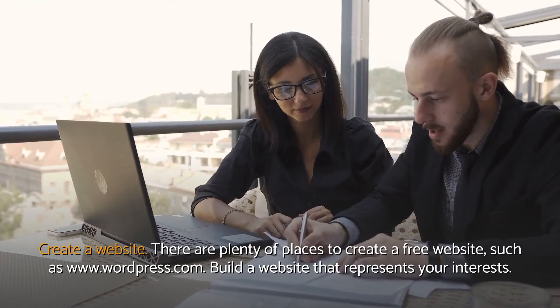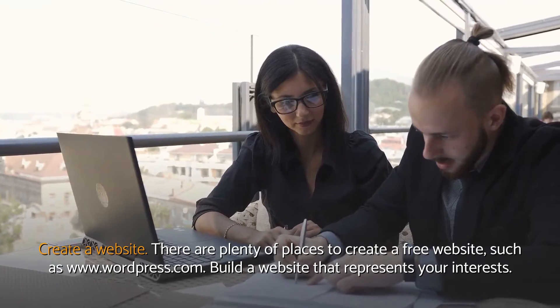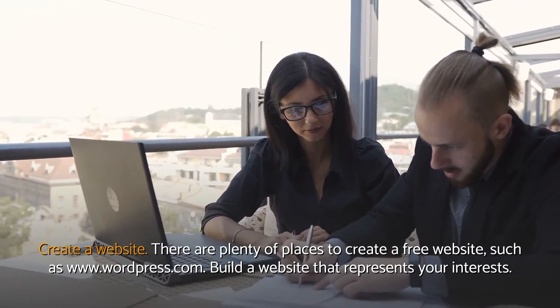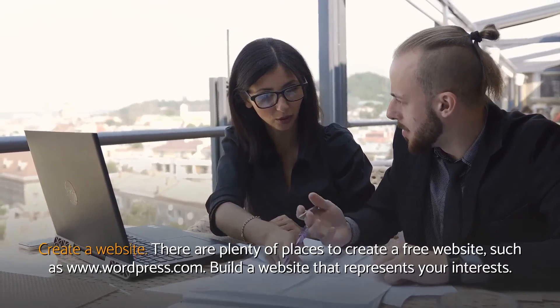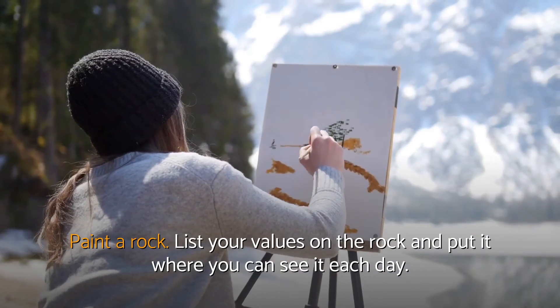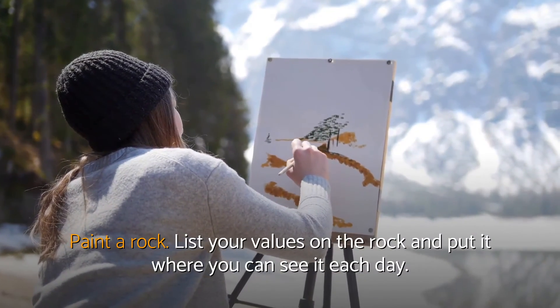Create a website. There are plenty of places to create a free website, such as www.wordpress.com. Build a website that represents your interests. Paint a rock — list your values on the rock and put it where you can see it each day.